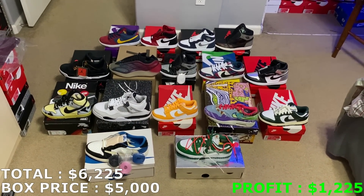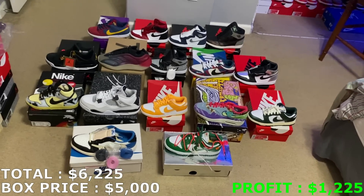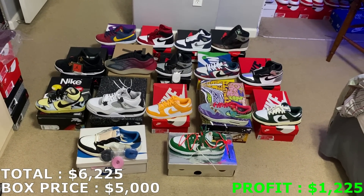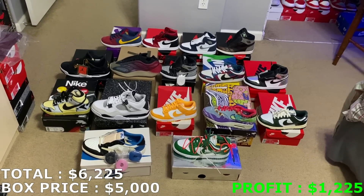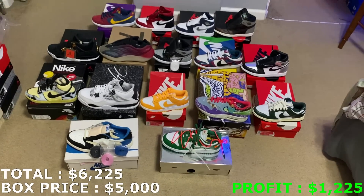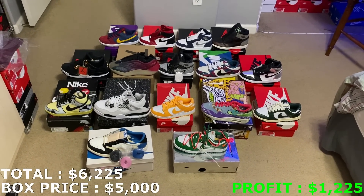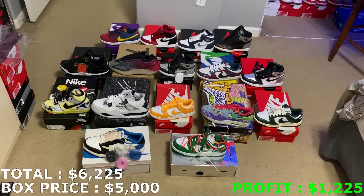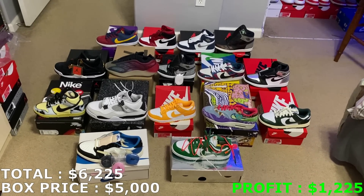Here's one last look at City Stars' $5,000 box — 16 pairs in total, profiting to about a little over $1,200. That's pretty much going to wrap up today's video, guys. If you haven't yet, please subscribe to this channel, leave a like on this video, and follow me on Instagram at jcresales559 — same exact name as my YouTube name. That's where I post these shoes for sale right when I get these boxes in. Thank you guys for watching, I'll see you guys next time.